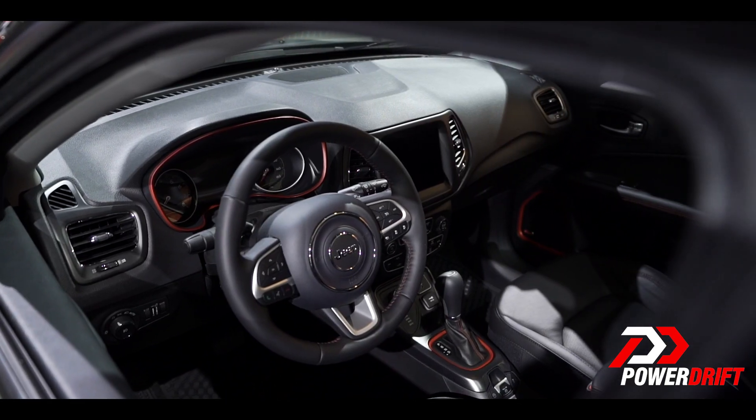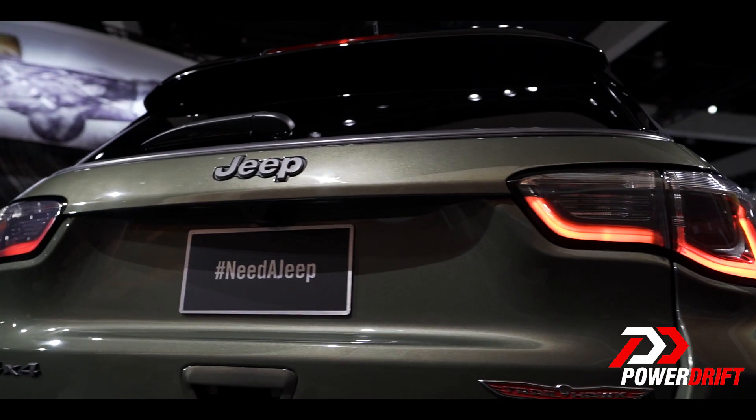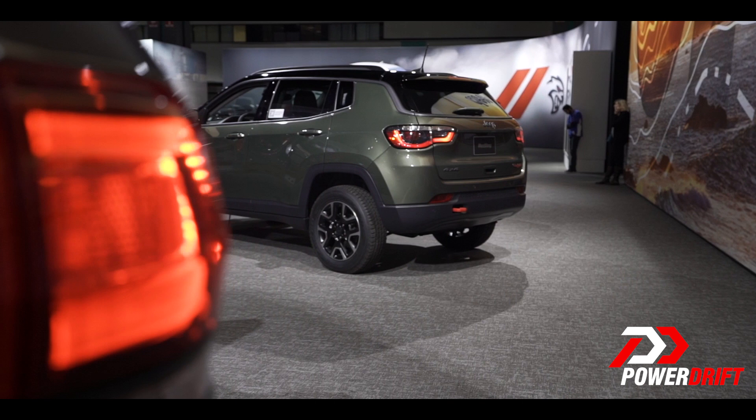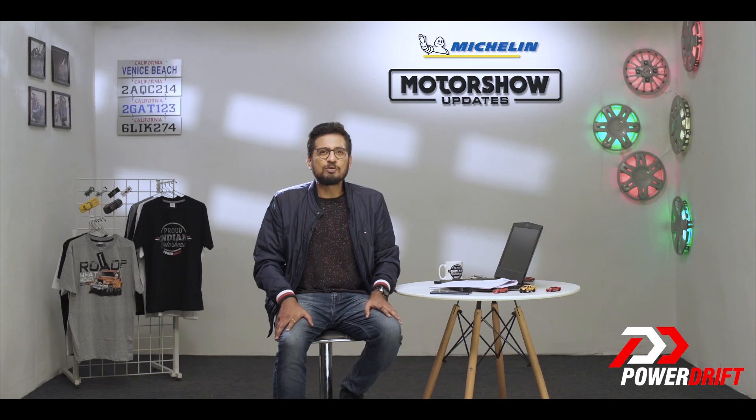Besides that, the Compass Trailhawk also gets an active drive all-wheel drive system, which keeps switching between two-wheel drive and four-wheel drive depending on the terrain. And then there are a bunch of other driver aids like active drive low and select terrain, all of which make it easier to drive off-road.